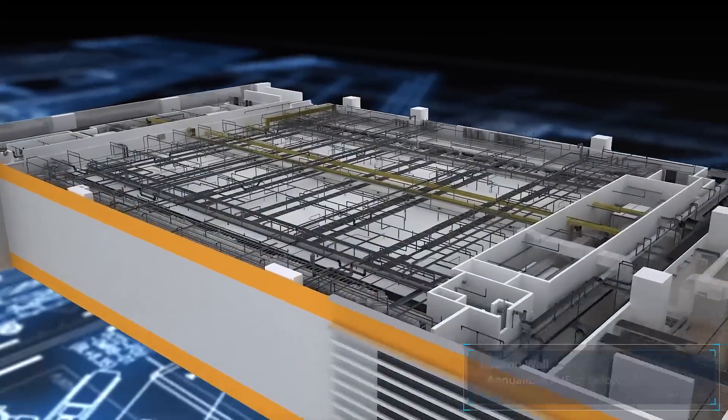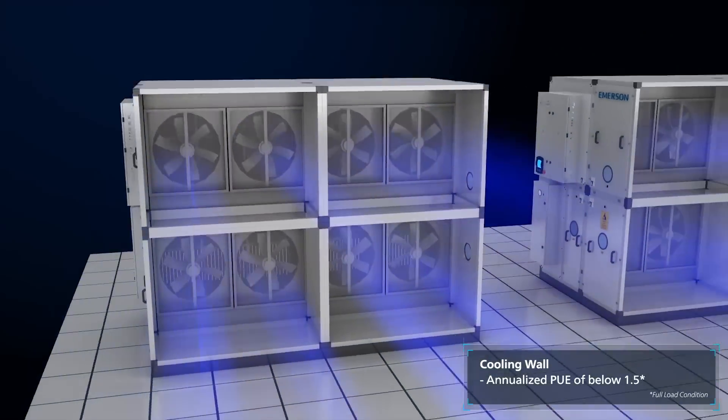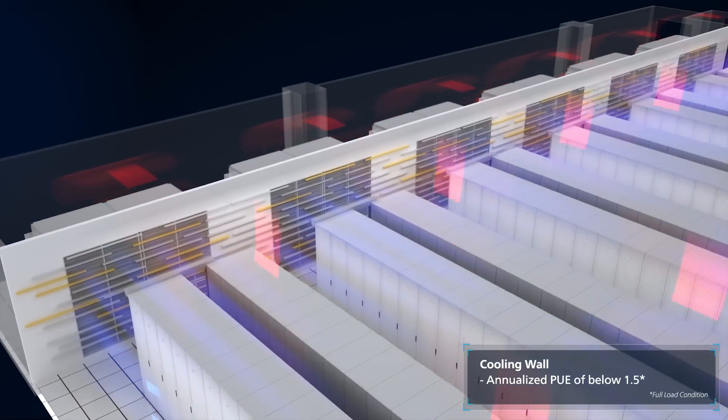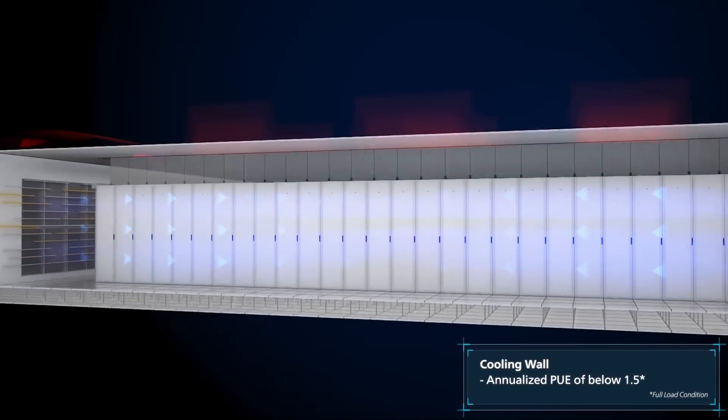The cooling wall is another critical enabler for further optimizing the total cost of ownership. Together with other energy efficiency features, FDC2 can achieve a market-leading annualized PUE below 1.5 under full load condition.